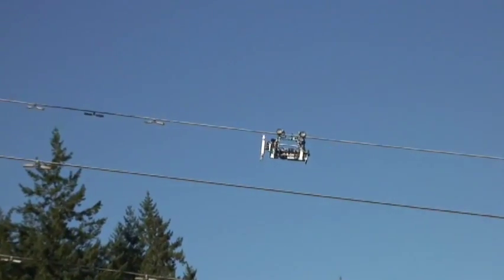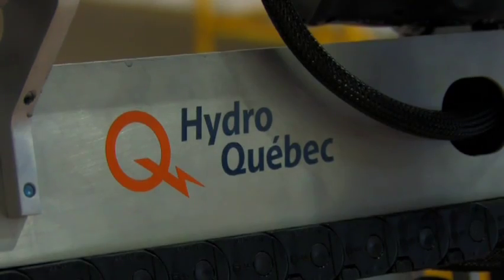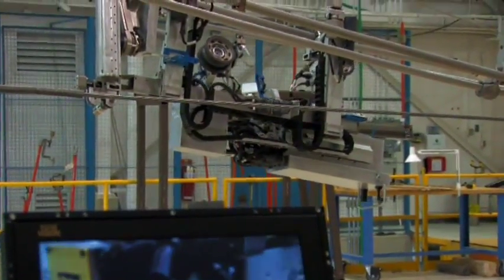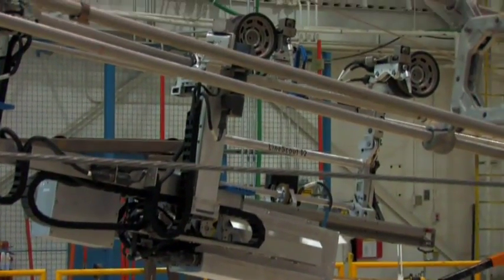The LineScout performed extremely well, beyond our expectations, and delivered great visual and infrared images for our recordings and inspection data set. We did confirm with the Indian Arm crossing that the LineScout is the tool for that kind of intervention. BCTC and Hydro-Québec took big risks implementing this technology, but this risk-taking delivered great value for both organizations and for the technology. The partnership with BCTC allowed us to demonstrate that what we had done within the context of Hydro-Québec was also applicable anywhere else in the world. The LineScout is a first step in the demonstration of how robotics can play a very significant role in how our transmission industry evolves in the 21st century.